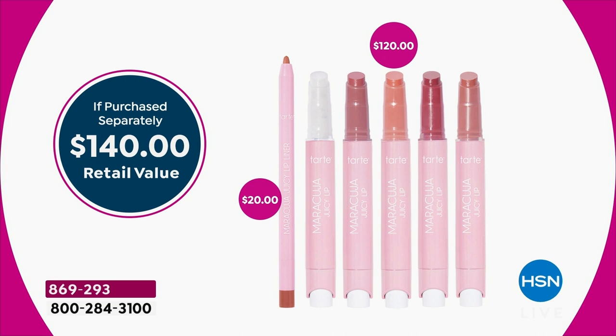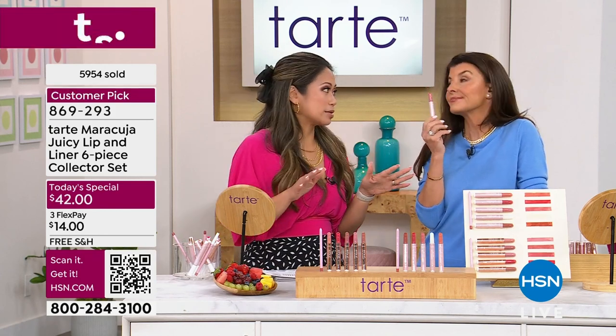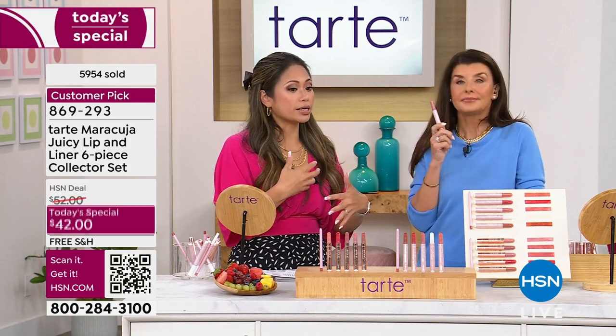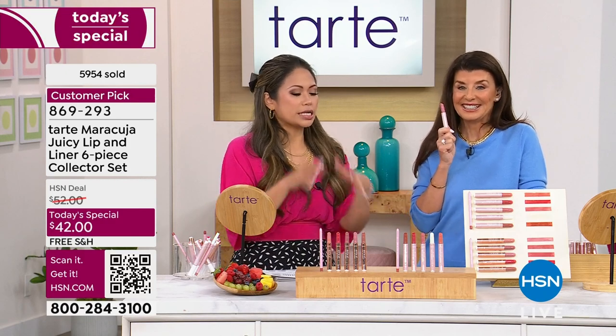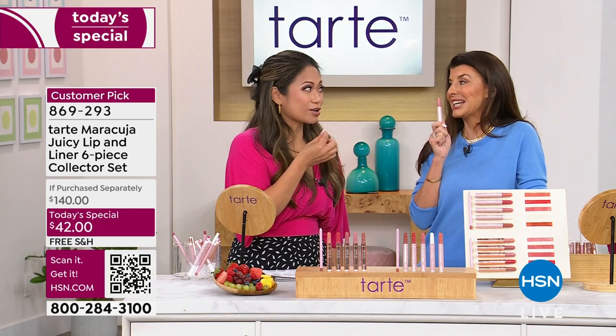Not only are you getting five different color options, you're also getting a perfectly curated lip pencil. The lip liner will come with it and it works with every single color in the lip balm and lip plump. Here's the value: the lip liner alone is $20. If you were to buy any one of these individual lip balms or lip plumps anywhere on the market, just the lip liner and one lip plump covers the price of today's special. You're literally getting four colors for free. This is one of my favorite brands because of the ingredients.